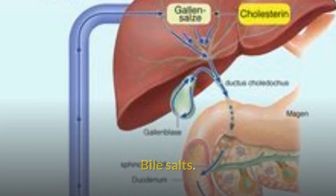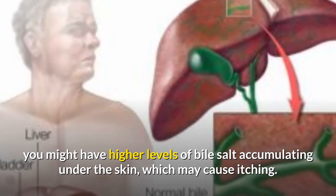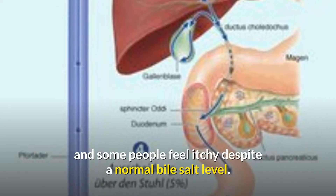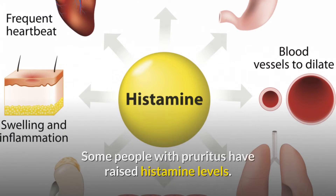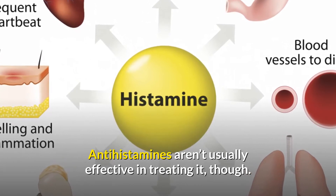Bile salts: If you have liver disease, you might have higher levels of bile salt accumulating under the skin, which may cause itching. Not everyone with high levels of bile salts feels itchy, and some people feel itchy despite a normal bile salt level. Histamine: Some people with pruritus have raised histamine levels, though antihistamines aren't usually effective in treating it.